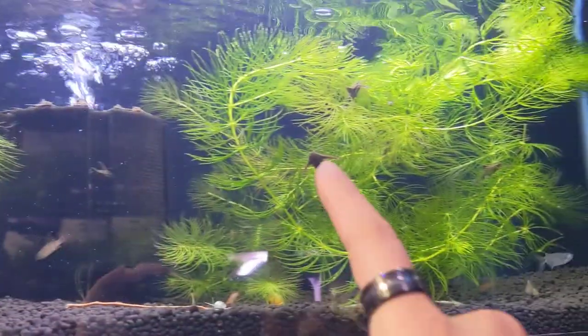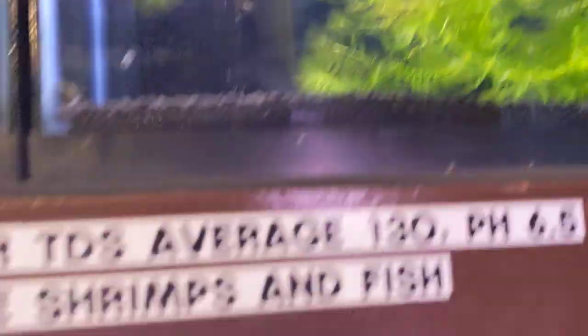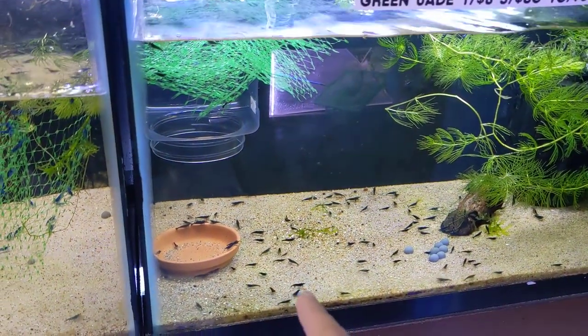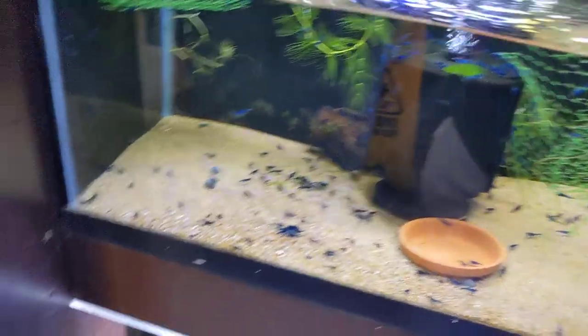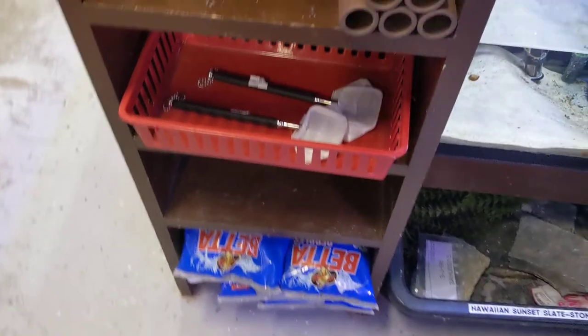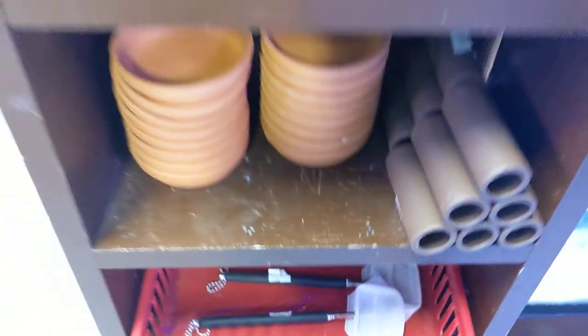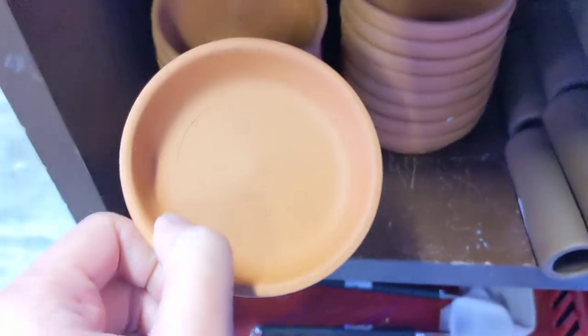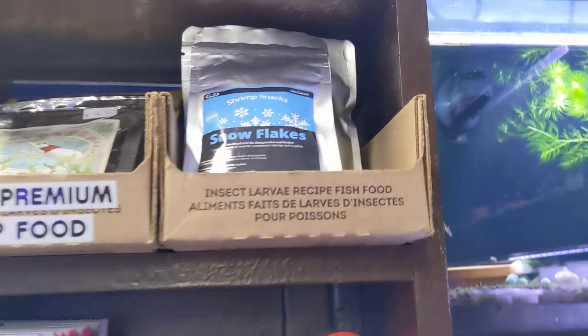Here we have scarlet badis and baddis — potato, patata. Here we have the stone catfish; these are really neat, that's the biggest they get — great little nano fish. These are the green jade shrimps and blue dream shrimps. Here we have neat little nets for your shrimps, little feeding plates, pots, mini decors, and all of our shrimp food — Shrimp King, which is a very good one.